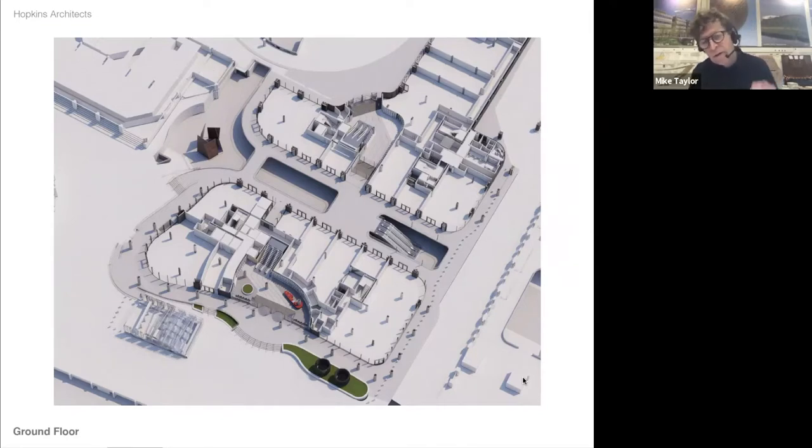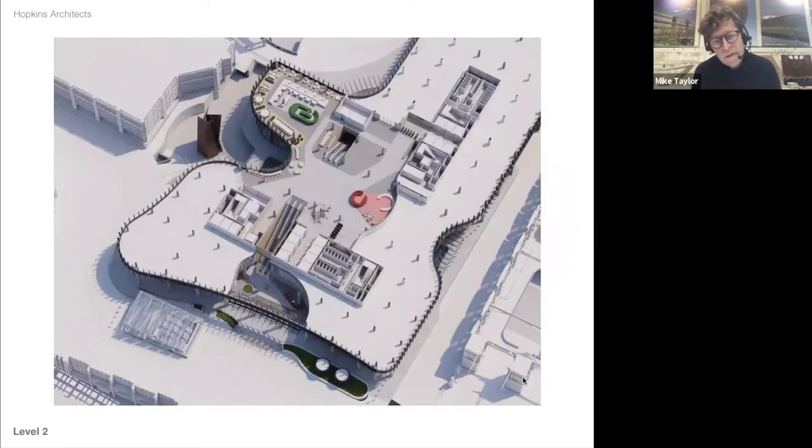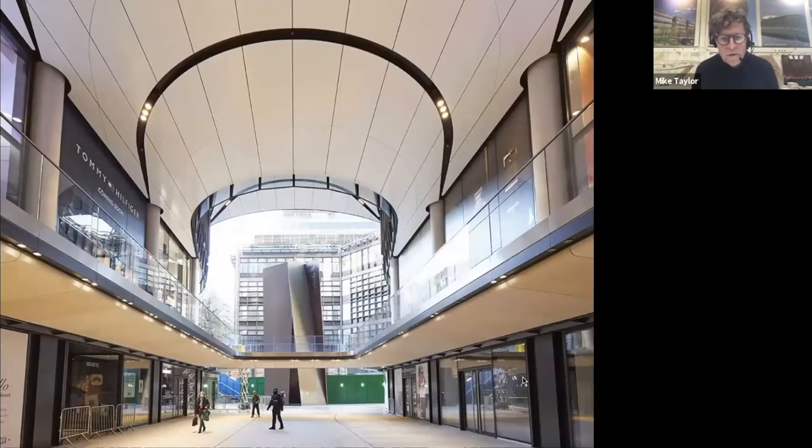The office reception is effectively two floors above on level two. The escalators from those two entrances take you up to this space — the red is the reception, the green is breakout and café space, and then you have the cores coming down — everything you need to make that office work. It is a very complicated sandwich of uses one on top of the other.